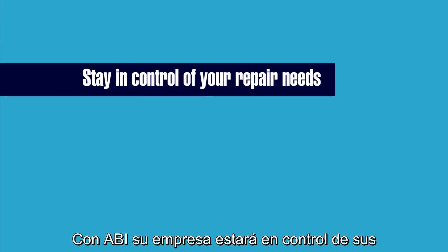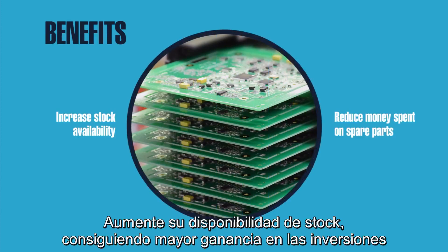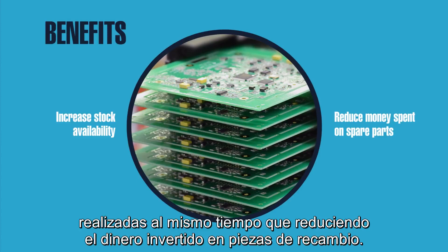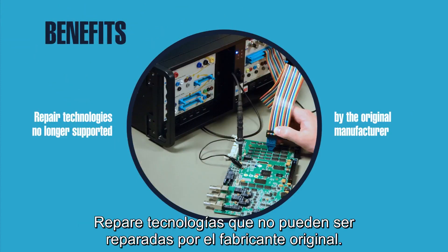With ABI, your company will stay in control of your repair requirements, minimizing costs and the dependence on external suppliers. Increase stock availability, achieving better return on investment rates whilst reducing money spent on spare parts. Repair technologies no longer supported by the original manufacturer.